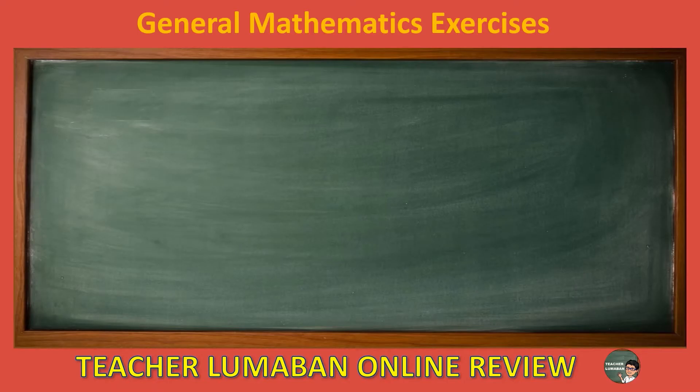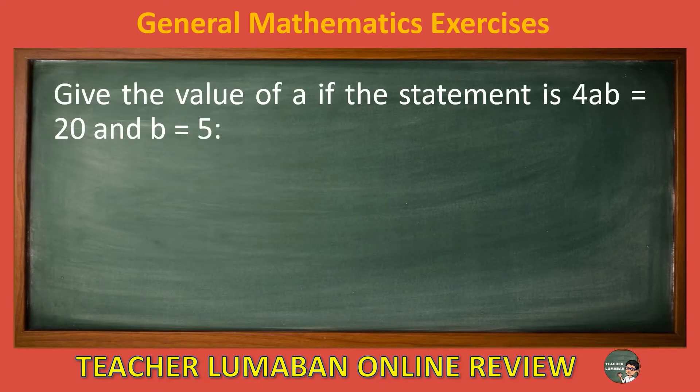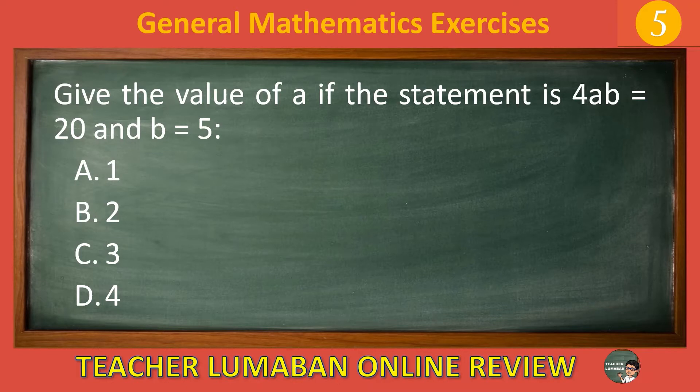Give the value of A if the statement is 4A equals 20 and B equals 5. Letter A: 1. Letter B: 2. Letter C: 3. Letter D: 4. The correct answer is letter A, 1. The value of A if 4A equals 20 and B equals 5 is 1.